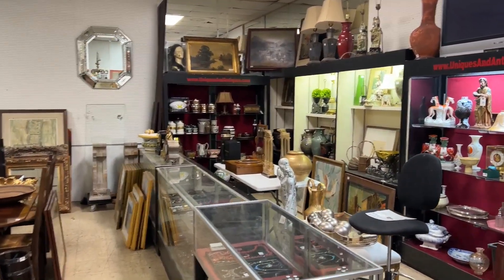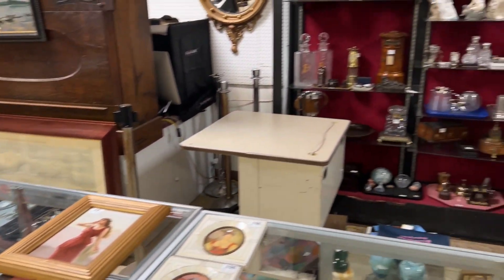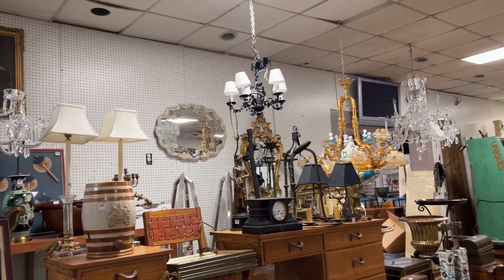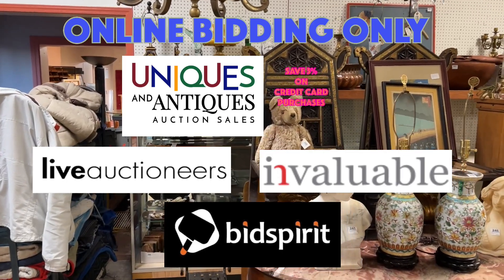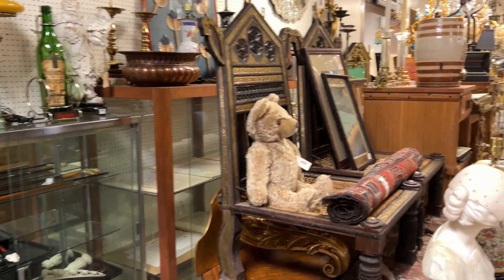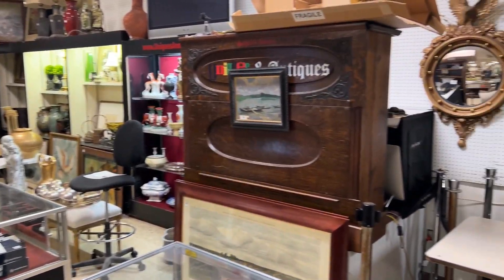You've pretty much seen the span of the room — there's a lot of items packed into all these showcases and shelf units. There's also a whole wall of good inlay designer furniture up this way as well as chandeliers across the top. Bidding is online on our website uniqsandantiques.com — you can bid directly there, just set up an account. It's a cheaper buyer's premium than it is on LiveAuctioneers and Invaluable by three percent, regardless of how you pay.